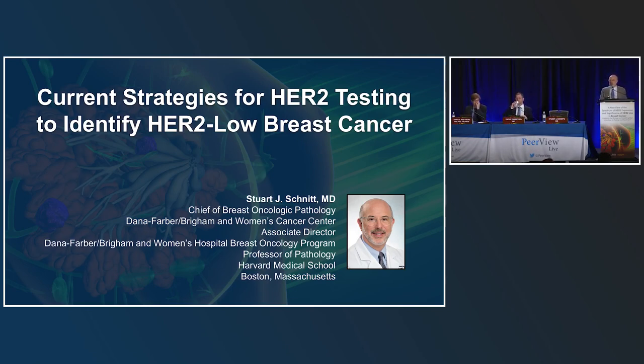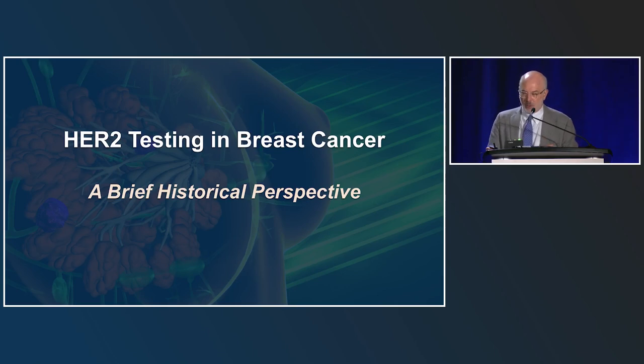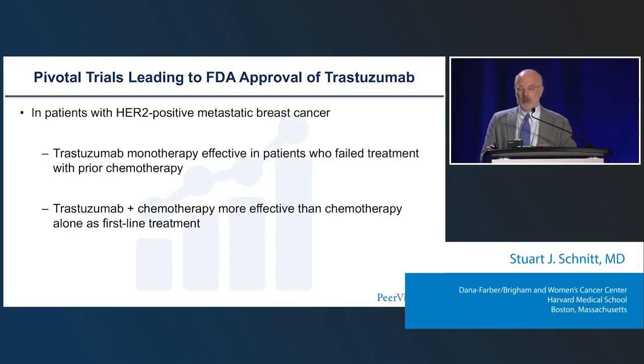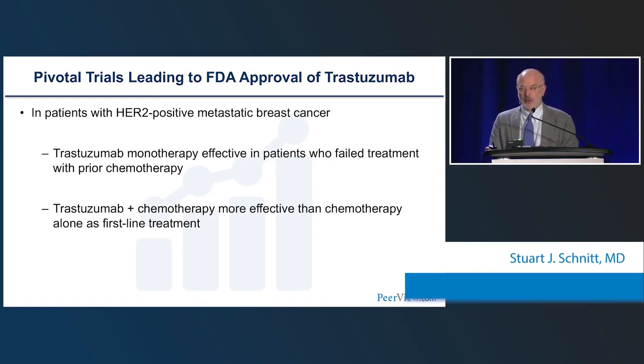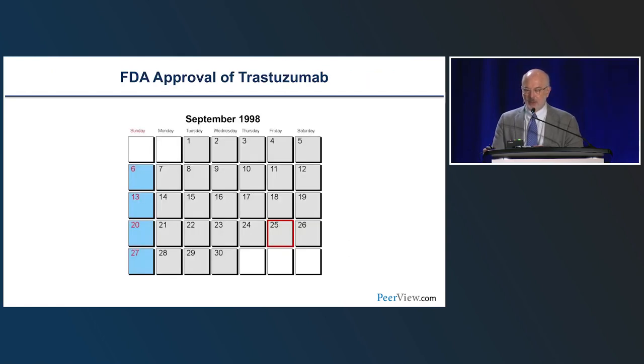That was a terrific overview of how we got to where we are today. I'd like to now discuss current strategies for HER2 testing to identify HER2-low breast cancer. Starting with a brief historical perspective: back in the 1990s, several pivotal trials led to the FDA approval of trastuzumab — two major trials in patients with HER2-positive metastatic breast cancer showing trastuzumab monotherapy was effective after prior chemotherapy, and trastuzumab plus chemotherapy was more effective than chemotherapy alone as first-line treatment. This led to FDA approval of trastuzumab on September 25, 1998.